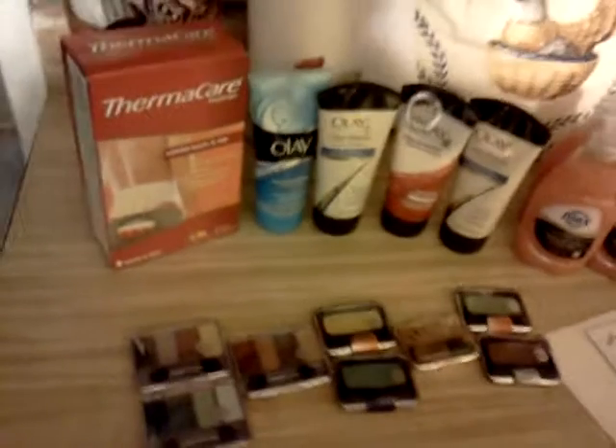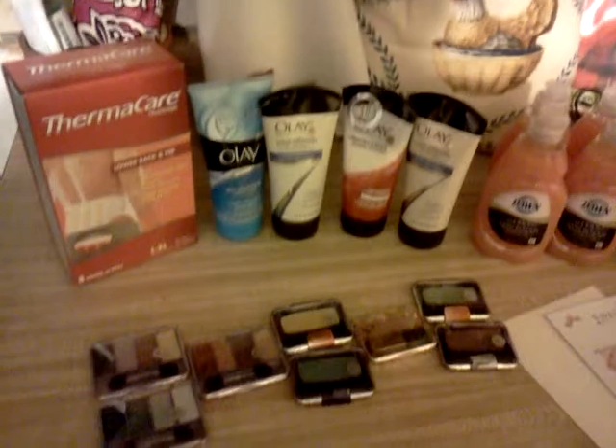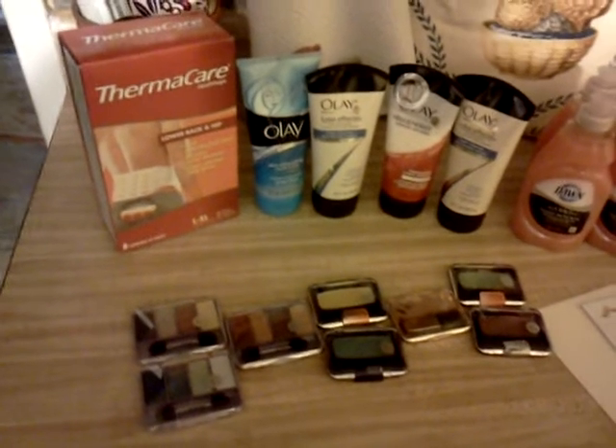Good evening, this is Shana from Port 1601 on YouTube and goodsformyneighborhood.blogspot.com. This is a CVS haul that I did just a few minutes ago. I thought about it all day and decided I'm going to go out with these last coupons before they expire and see what I can do.